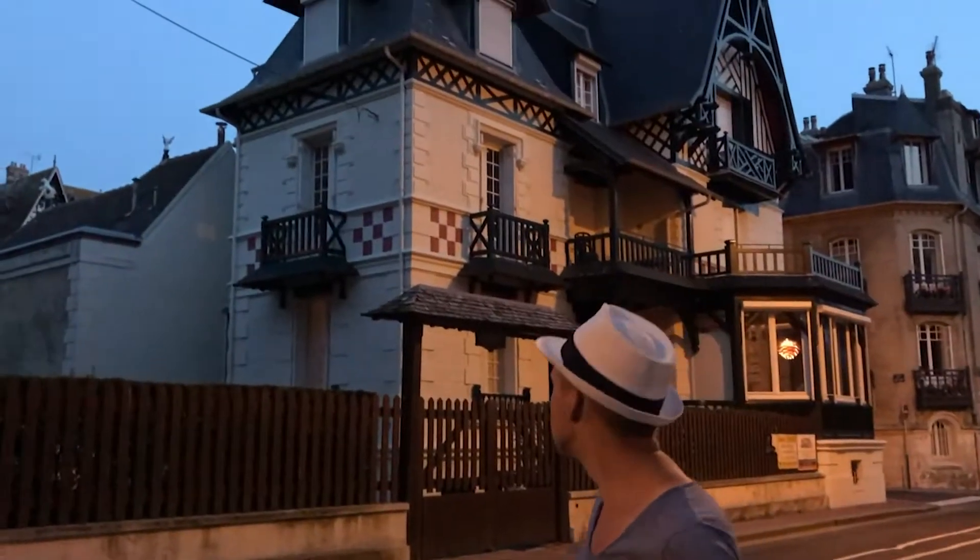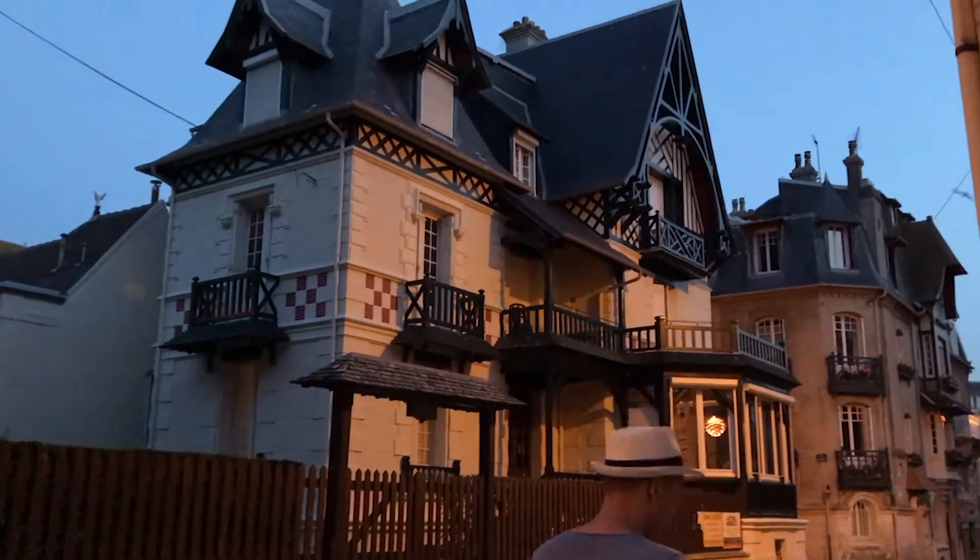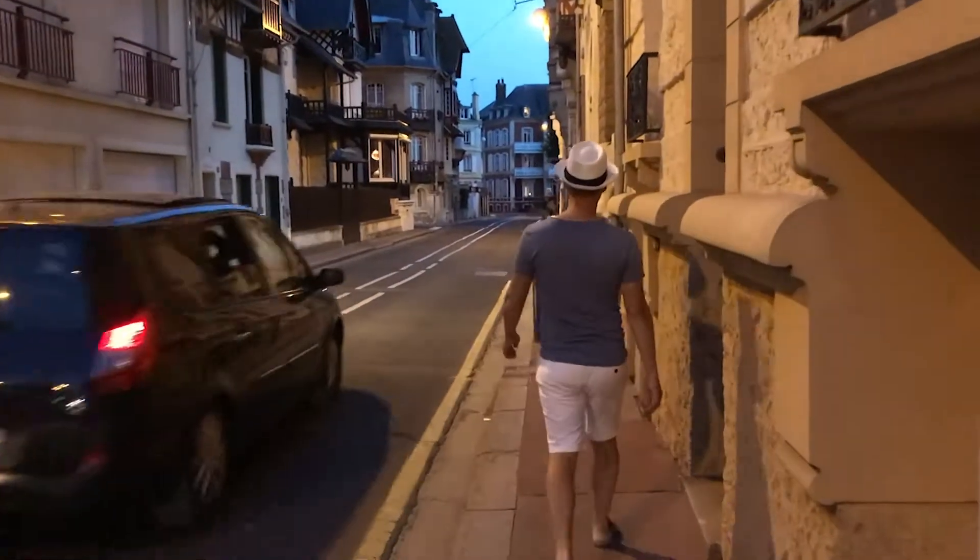We've been to many towns, we've been to many places, but there's always one thing that I look out for, and that is hidden beauty. Sometimes the best houses and best architectural solutions are found in back streets or somewhere where it's not being advertised.